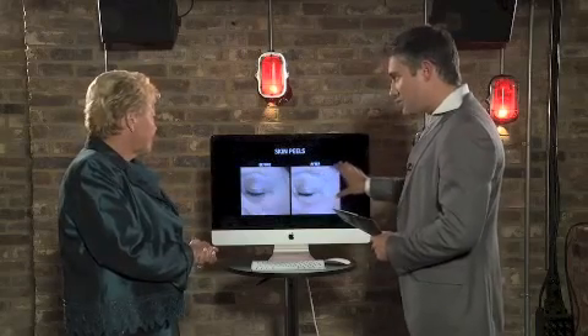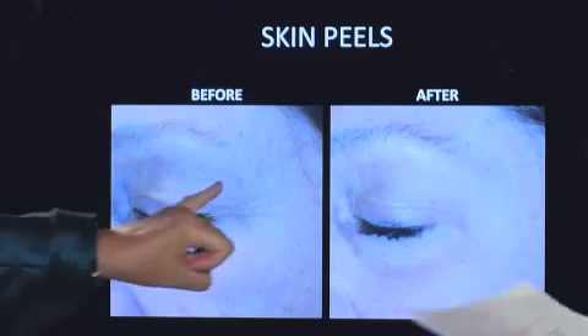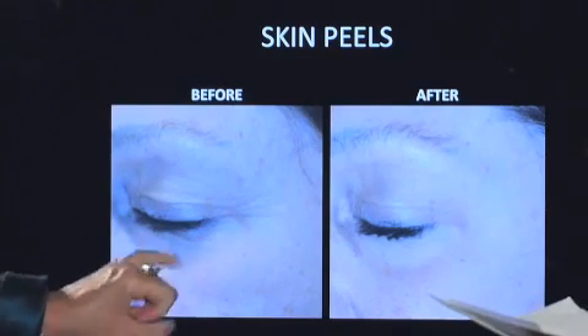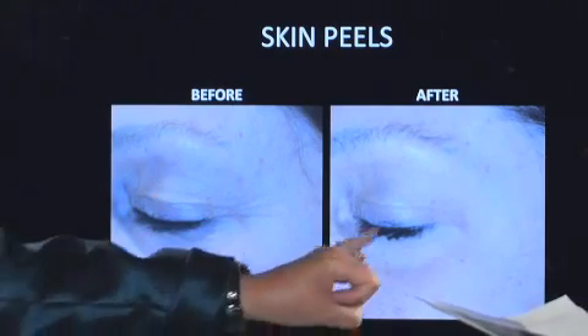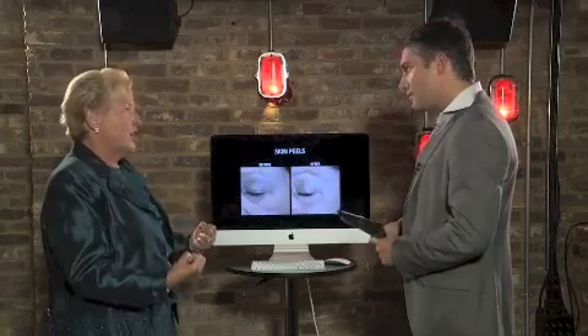This is a patient that's had photo damage, and they've had a series of skin peels. You can see here the fine lines and wrinkles on the before, and after several skin peels you can see that the fine lines and wrinkles are diminished, the pigmentation is lighter, and the overall skin tone and glow is much healthier.